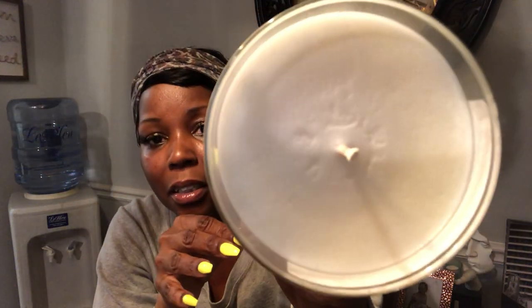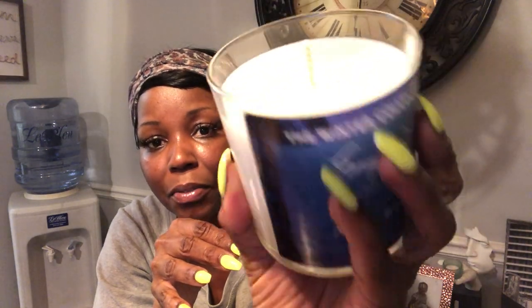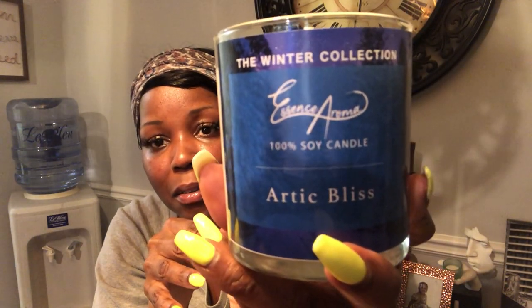Arctic Bliss. Look at that. She took her time, y'all. That's a real candle. I smell ocean. I smell Caribbean. I smell vacation, y'all. Island somewhere. It's tropical, and it has a clean scent to it as well.